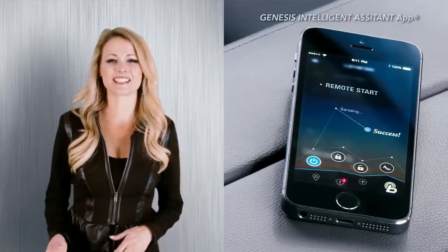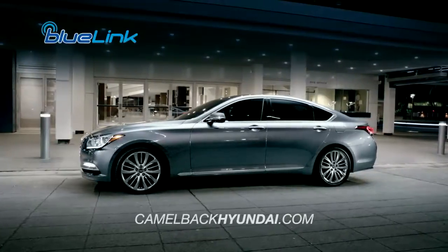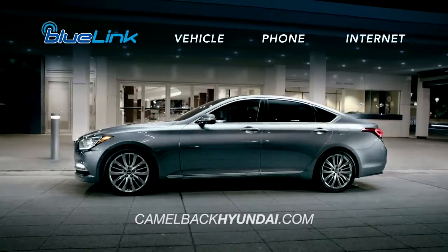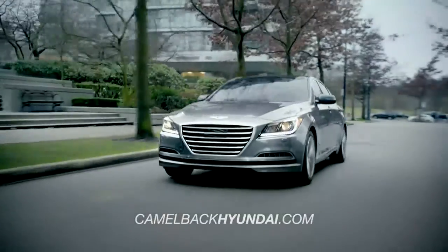Get ready to meet your new co-pilot, the Genesis Intelligent Assistant app. Combining Blue Link features with data from sources like your vehicle, your phone, and the internet, the app can send relevant notifications and recommendations directly to you.